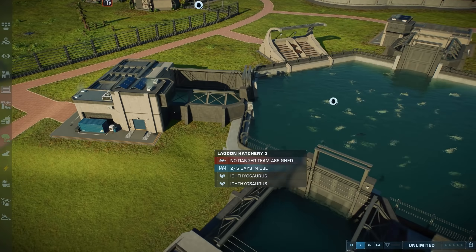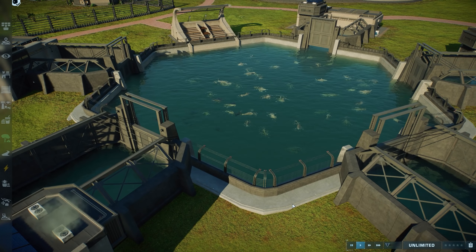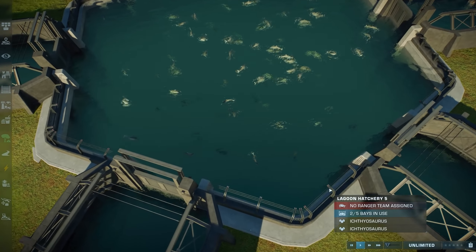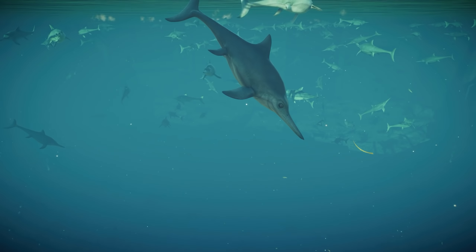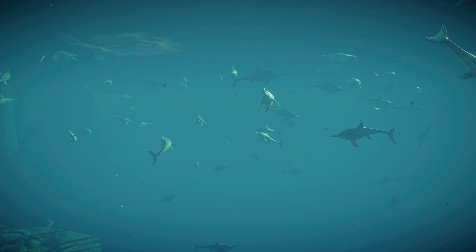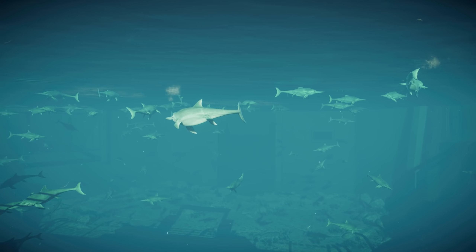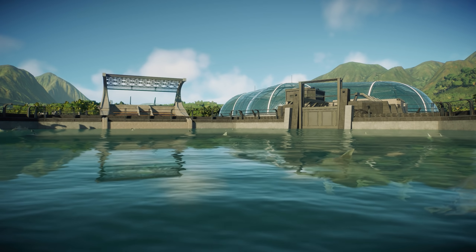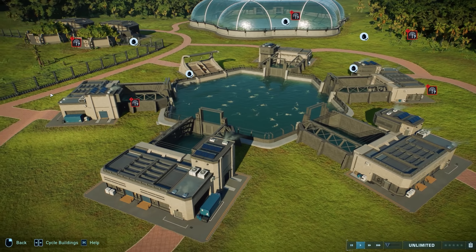Alright, I'm going to let the first 106 go out. Already it looks like a fish farm, doesn't it? I've already forgotten the number! 106! It looks mental already, it looks really good actually, it's really interesting looking. Let's hop inside for a second. I think this is going to look even cooler than the Terrorsaurs, I really do.